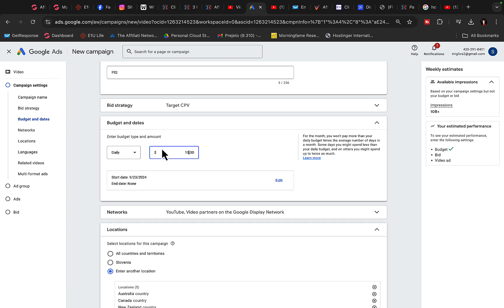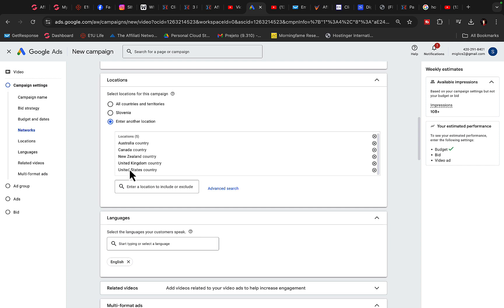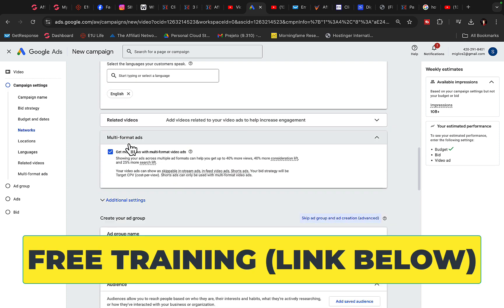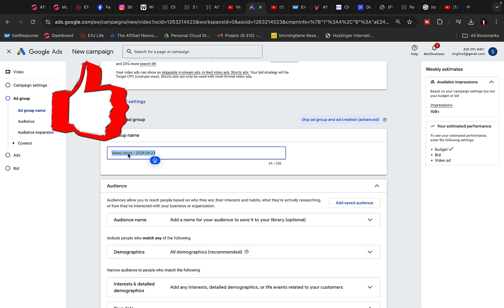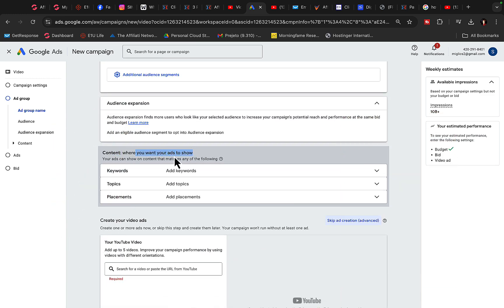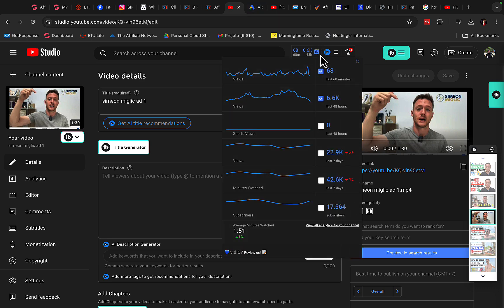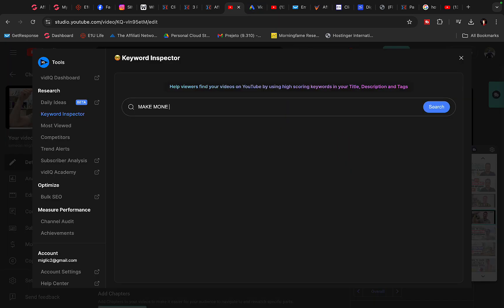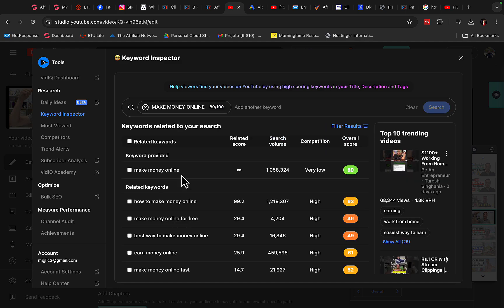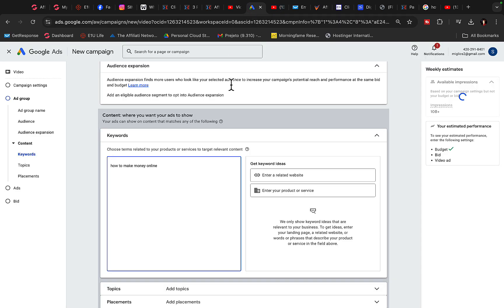We will spend $10 per day on this campaign. For Networks, show ads only on YouTube. Locations: US, Canada, Australia, New Zealand. Language: English only. For the ad group name, use 'Make Money Online,' then scroll down to the content targeting section. Click Keywords and go to VidIQ, click on Keyword Inspector, type in 'Make Money Online,' and copy 10 to 15 different keywords — for example, 'how to make money online' and 'best way to make money online' — and paste those keywords in.